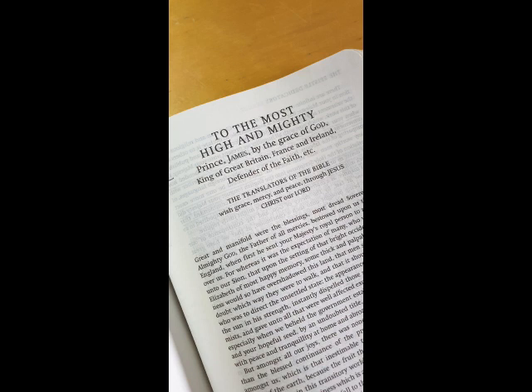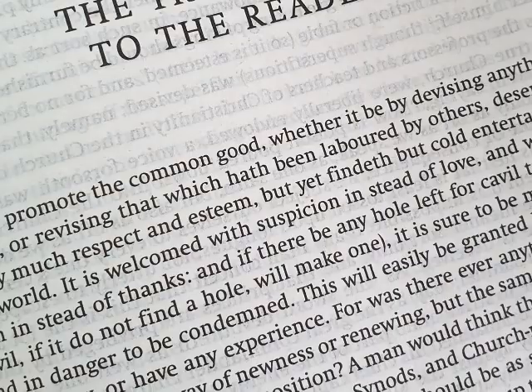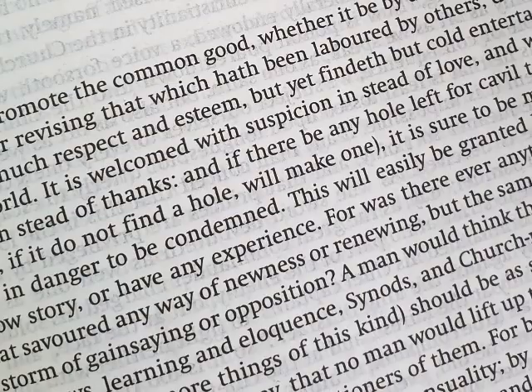The Bible is prefaced with an introduction by the editor, the letter from the translators to the king, and the translators' letter to the reader. And what the translators wanted to communicate to the reader has been left out of an awful lot of editions of the King James Bible, but it contains a real wealth of interest and information. And it gives us a real insight into the thinking behind the translation.